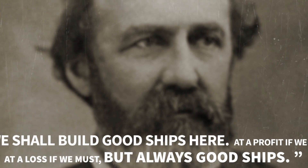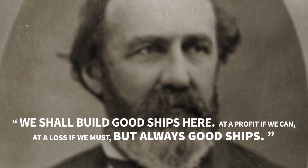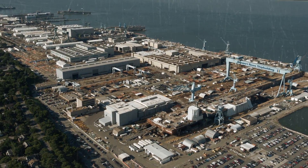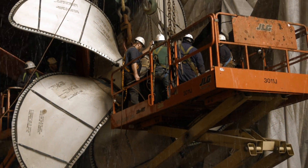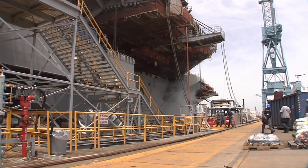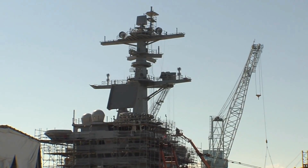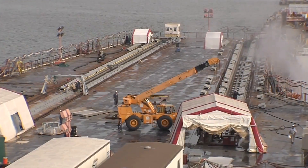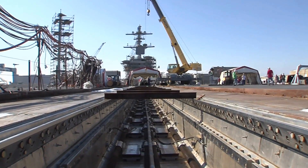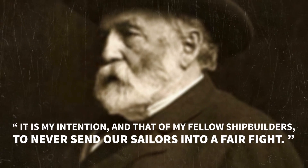Shipbuilder Collis Potter Huntington made a commitment to the U.S. Navy when he said, 'We shall build good ships here — at a profit if we can, at a loss if we must, but always good ships.' The pride and experience of the employees at NNS are testimony that these are good boats, and sailors deploy with confidence that they are aboard 10 of the most fearsome and durable fighting machines ever built. The NNS team includes 40 shipbuilders with more than 50 years of experience, guided by a second motto: 'It is my intention and that of my fellow shipbuilders to never send our sailors into a fair fight.'